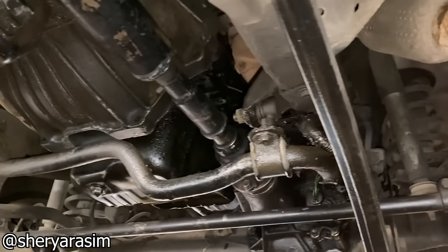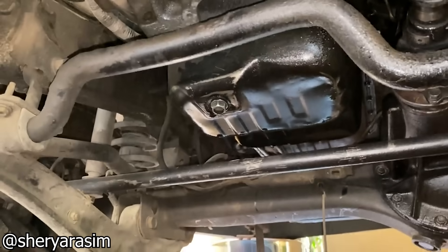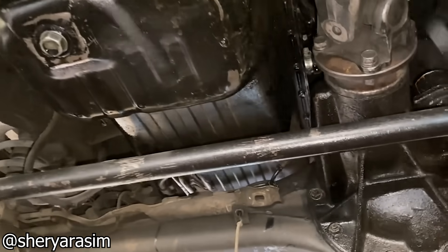This Land Cruiser started making this terrible noise after a long drive on the motorway. Unfortunately for them, it likely seems the clutch or bottom end is done.